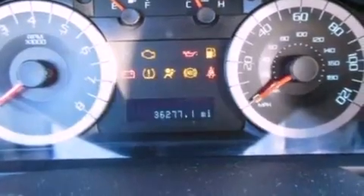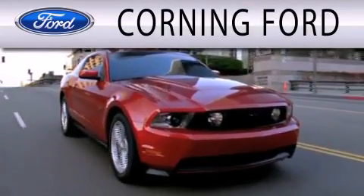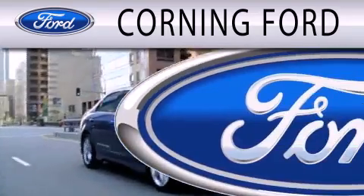We hope you found this video informative. Please contact us today. Corning Ford is dedicated to doing everything possible to ensure that the experience you have selecting your next vehicle is as pleasant as possible.